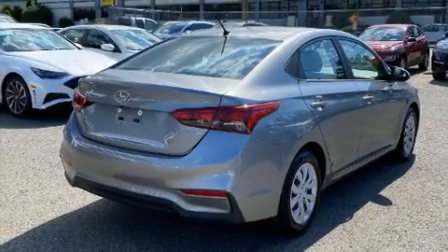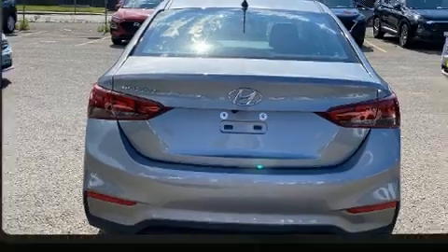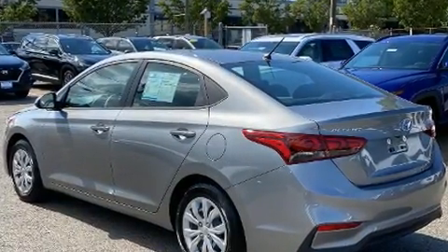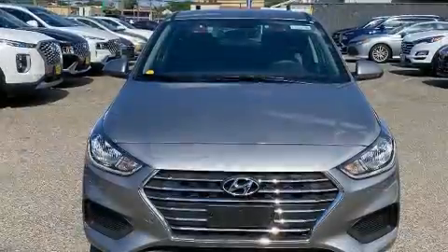You can expect a lot from the 2021 Hyundai Accent. This four-door, five-passenger sedan has less than 10,000 miles. It features a front-wheel drive platform, an automatic transmission, and an efficient four-cylinder engine. Top features include front bucket seats.